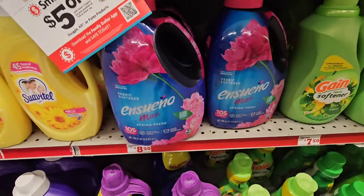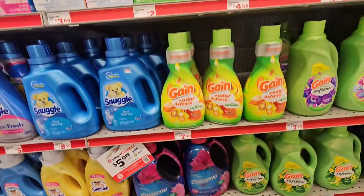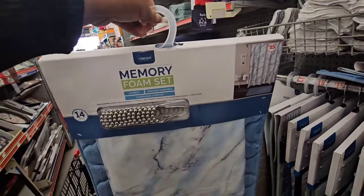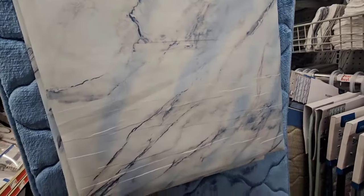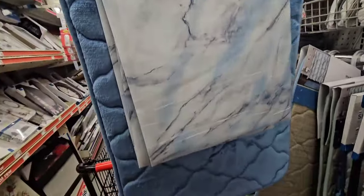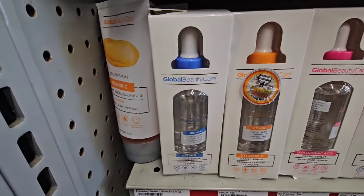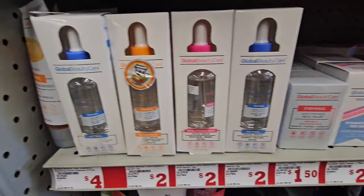I'm seeing a huge bottle of Ensueño fabric softener — 105 loads for $8.50. Their other name brand laundry detergent is here too — the big bottles of Suavitel. And this is what I came for, guys — I absolutely love this blue abstract fabric shower curtain. It comes with the matching rug and the hooks.